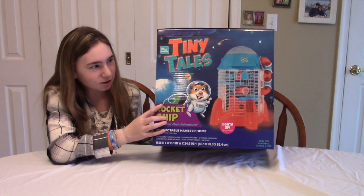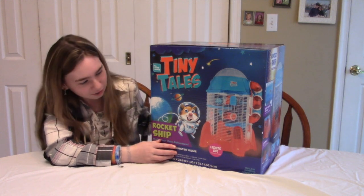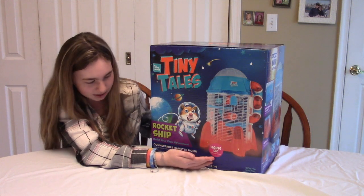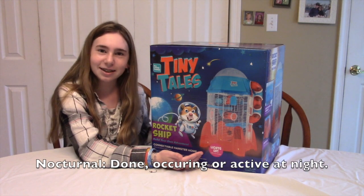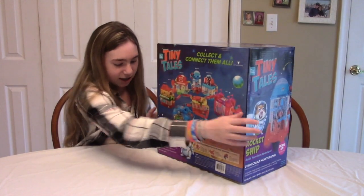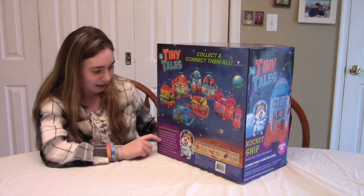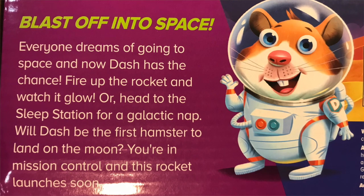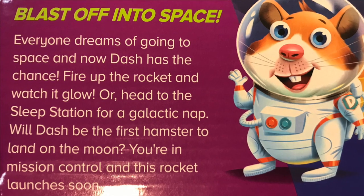The first thing I noticed about this cage is that it screams toy — like you could walk into a toy store and find this. No adult is going to want to get their hamster a rocket ship cage that lights up, because hamsters are nocturnal and they don't need a nightlight. On the back it says: 'Everyone dreams of going to space, and now Dash has the chance — fire up the rocket and watch it glow, or head to the sleep station for a galactic nap.'